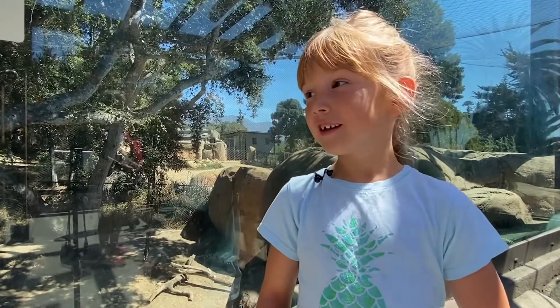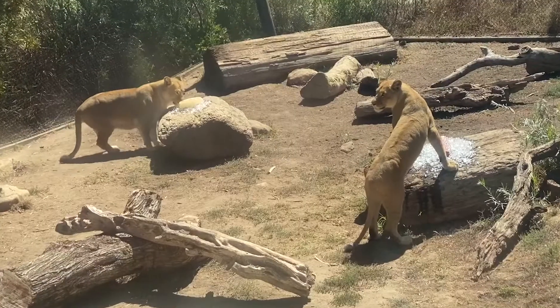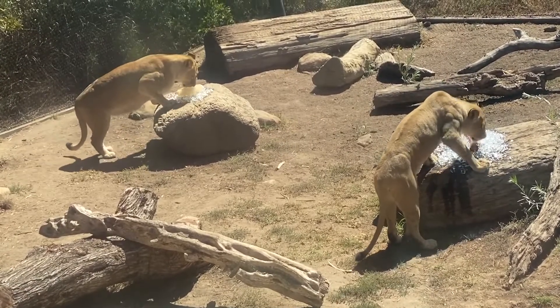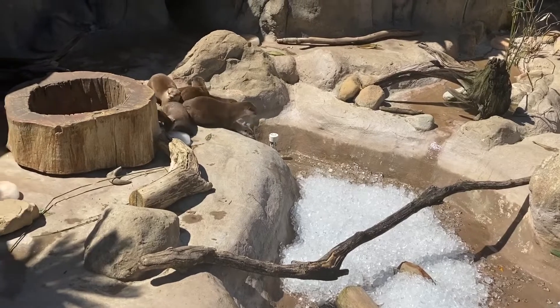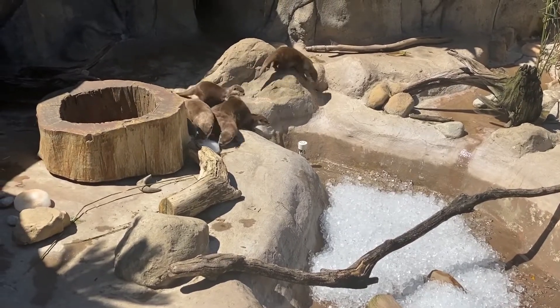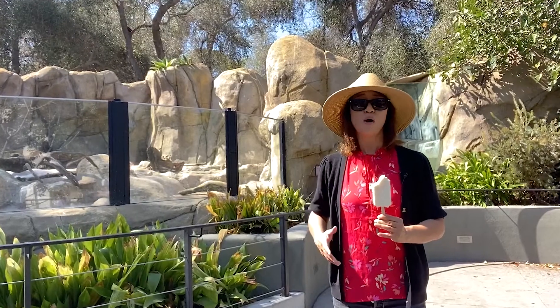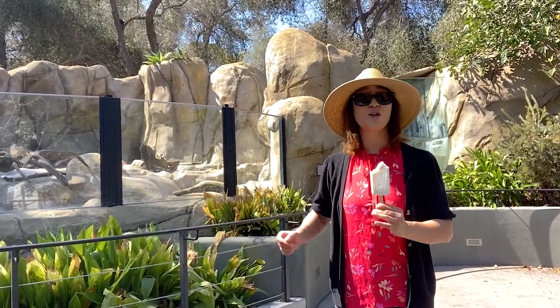I saw them eat their ice treats. They're pretty nice. They look really cool. But we want to make sure that everyone can stay nice, cool, and comfortable in these heat waves. So a little bit of ice and cool water is going to be very refreshing for the otters. All I know is that the otters are getting ice treats, so am I.